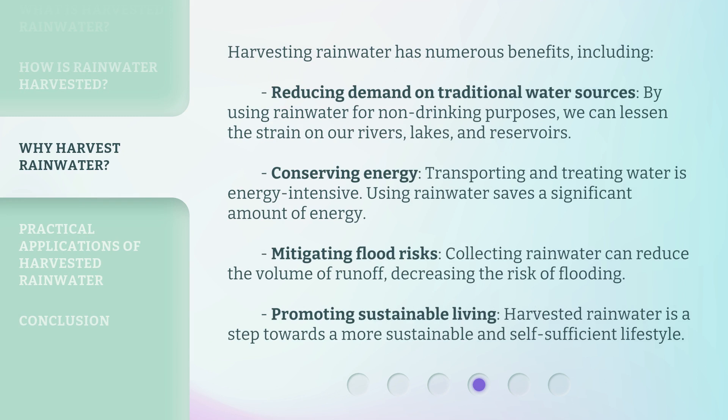Harvesting rainwater has numerous benefits, including reducing demand on traditional water sources. By using rainwater for non-drinking purposes, we can lessen the strain on our rivers, lakes, and reservoirs. It also helps with conserving energy, since transporting and treating water is energy-intensive. Additionally, collecting rainwater can mitigate flood risks by reducing the volume of runoff, decreasing the risk of flooding, and promoting a more sustainable and self-sufficient lifestyle.